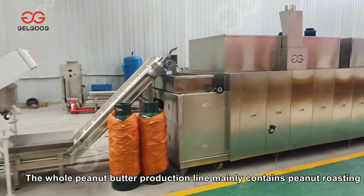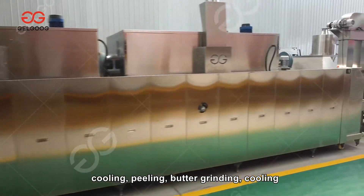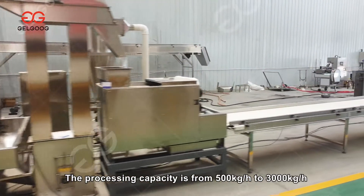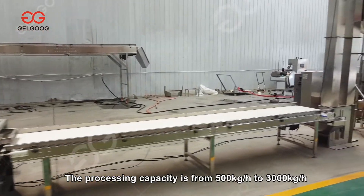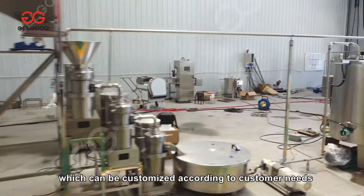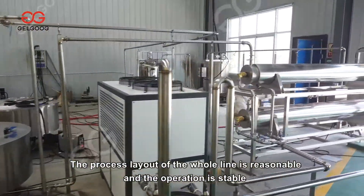The whole peanut butter production line mainly contains peanut roasting, cooling, peeling, butter grinding, cooling, and filling equipment. The processing capacity ranges from 500 kilograms per hour to 3000 kilograms per hour, which can be customized according to customer needs. The process layout of the whole line is reasonable and the operation is stable.